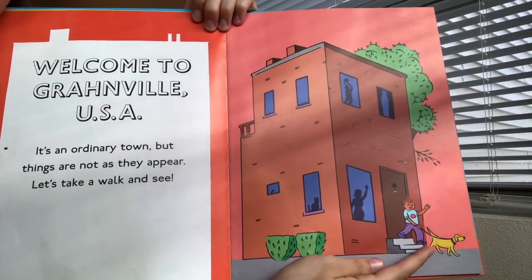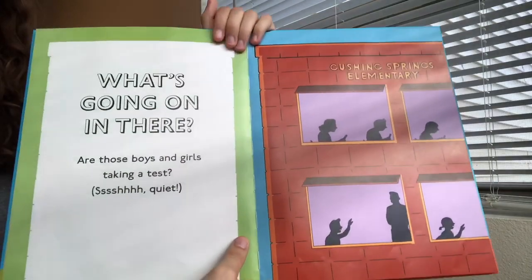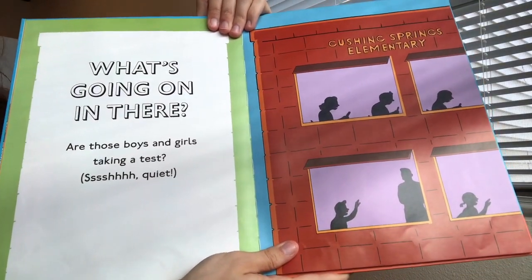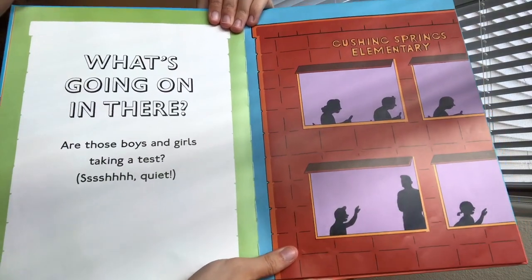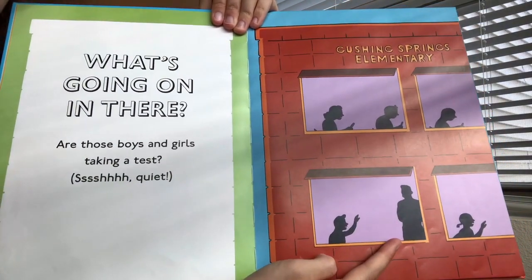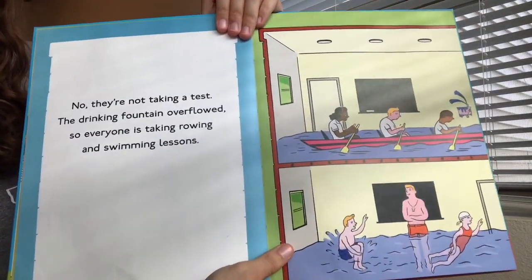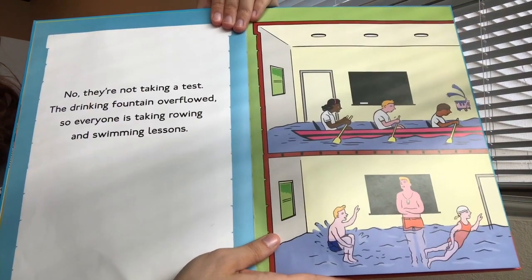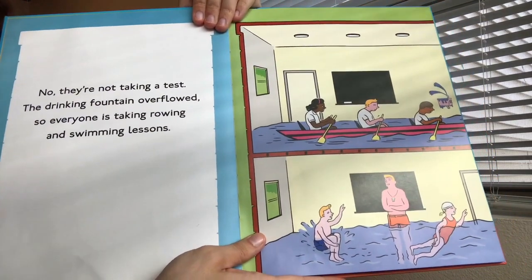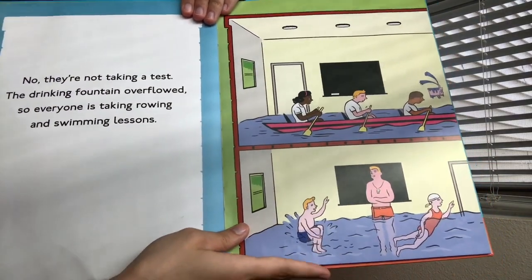There's a dog and a guy walking his dog out of his hall. What's going on in there? Are those boys and girls taking a test? Now it looks like they're in a school. It looks like there's a teacher. No, they're not taking a test. The drinking fountain overflowed so everyone is taking rowing and swimming lessons. In this picture the whole school is filled with water and everyone's swimming around.